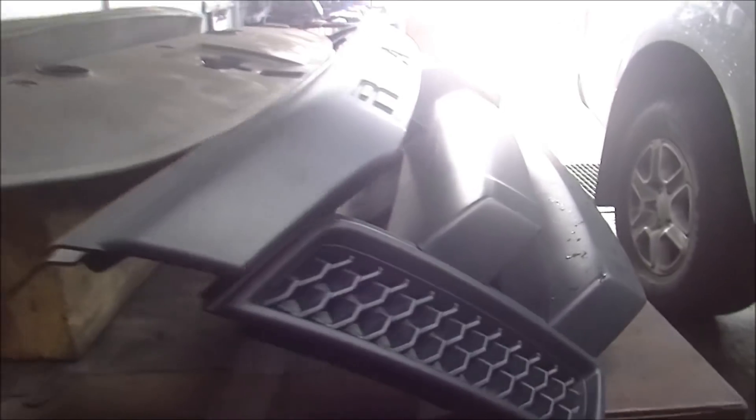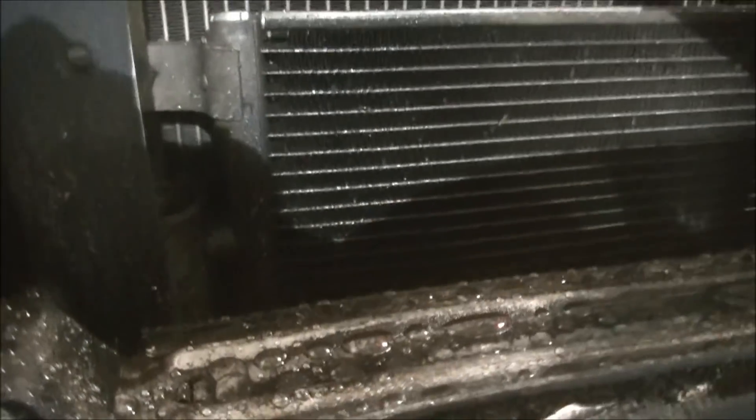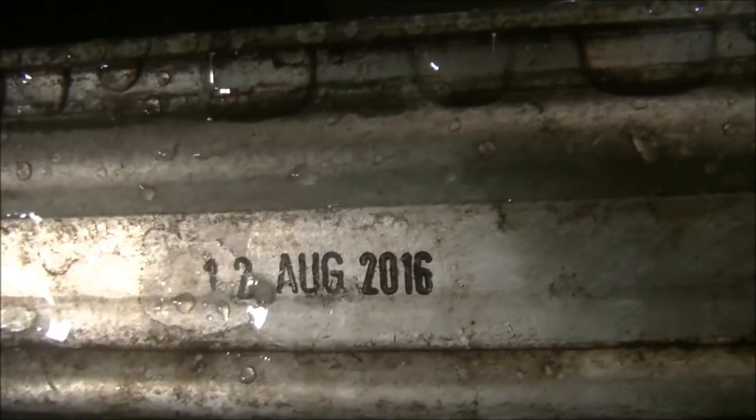With the grille out, the first place I looked was the intercooler — and I saw oil everywhere. Turn the camera upside down so you can see this. You can read that date? This is a 2012 model, so this intercooler has already been replaced once before.